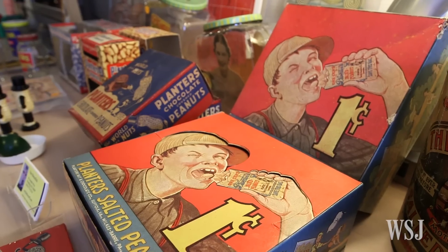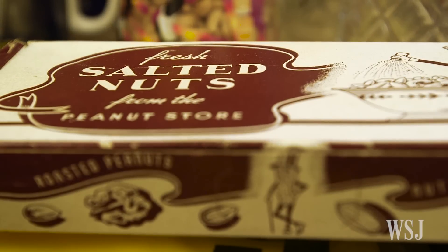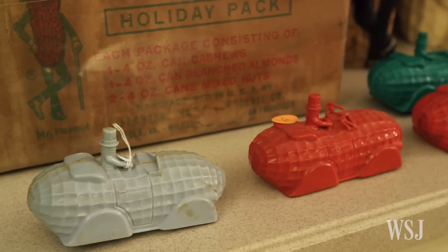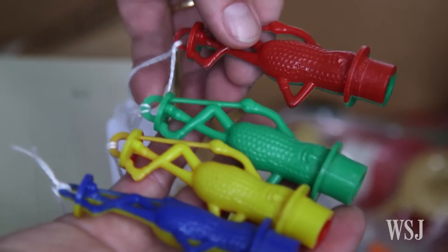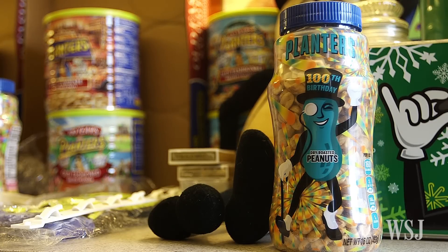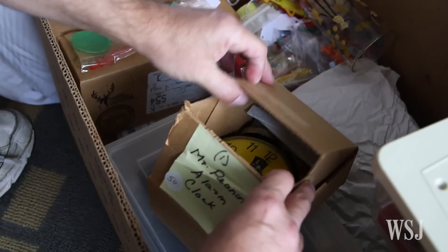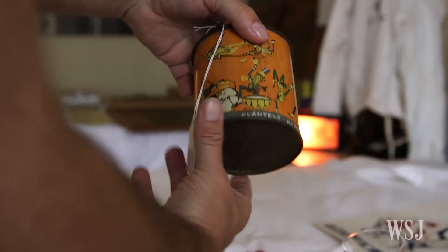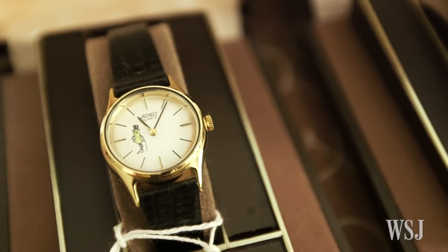Planters Peanuts advertising campaigns have produced a colossal amount of memorabilia since the monocled mascot was born in 1916. At one point they had bracelets, little Mr. Peanut fobs, beach balls, coloring books, swizzle sticks, salt and pepper shakers, glasses, milk trucks — they even had baby rattles that came in two different colors, blue and pink. And with the famous legume turning a hundred this year, a lot of that is really old, so it's like antiquing.